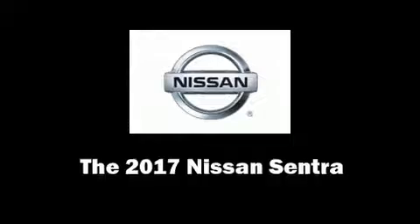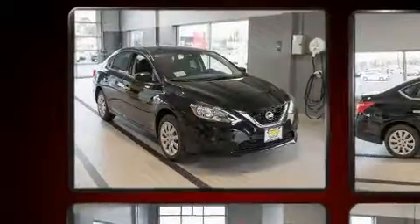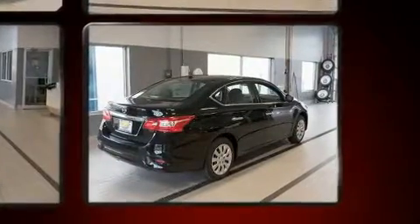Get excited about the 2017 Nissan Sentra. This four-door, five-passenger sedan leads among competitors in its segment. Smooth gear shifts are achieved thanks to the efficient four-cylinder engine, and for added security, dynamic stability control supplements the drivetrain.